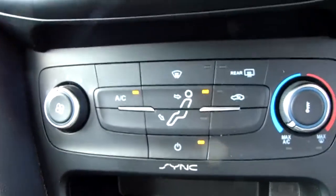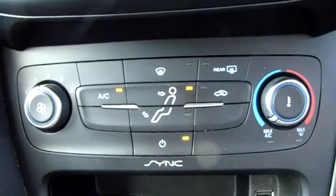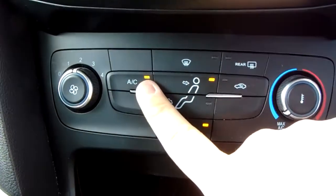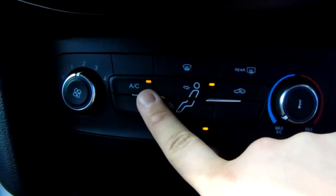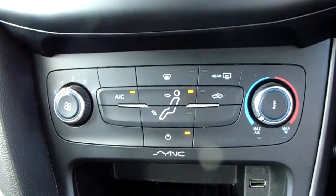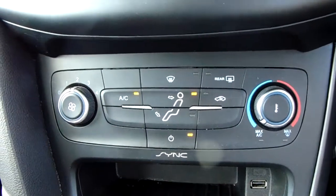Moving past that, you do have the heating and air conditioning for the car. Heating can be accessed on the right hand side there, and air conditioning via that button just there as well. This car is more than capable of keeping you warm through winter as well as keeping you cool through summer.